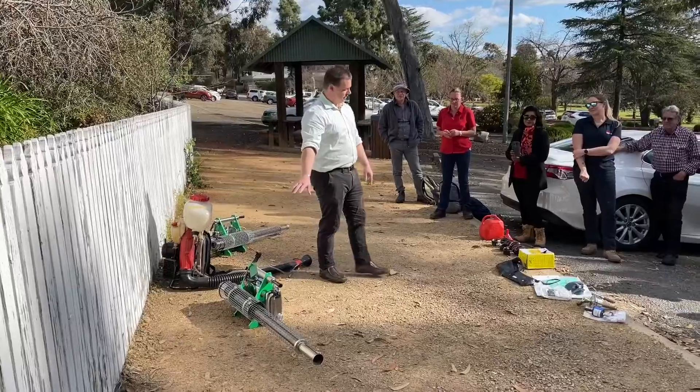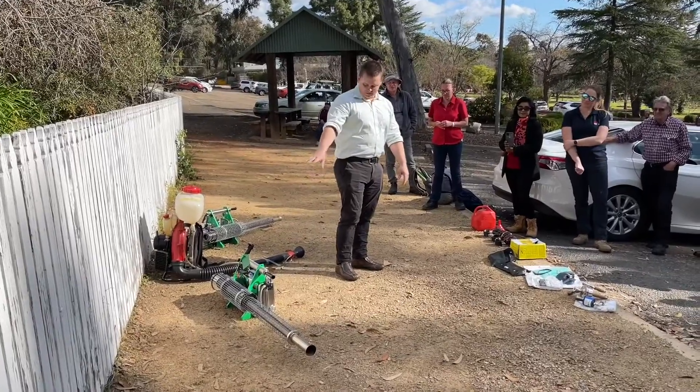I'm getting rid of them. So this is the small guy. So this is the only one in service at the moment.